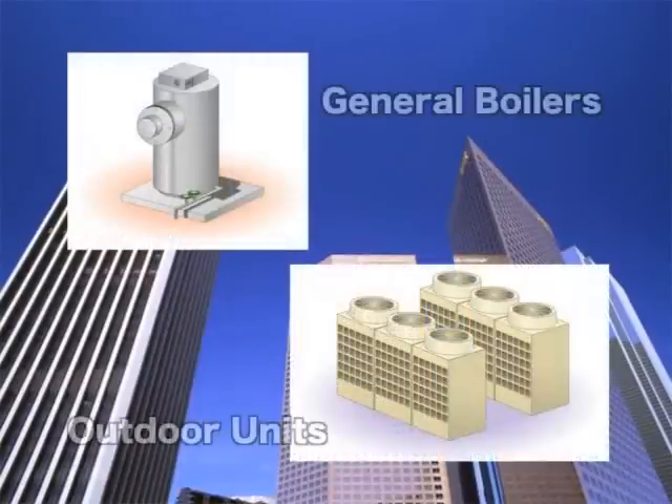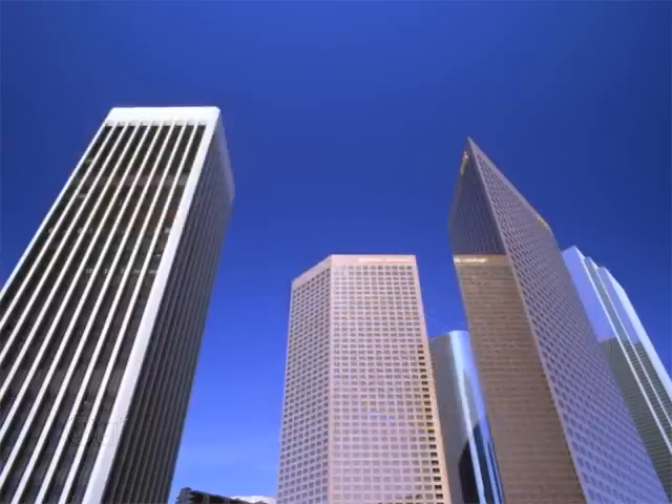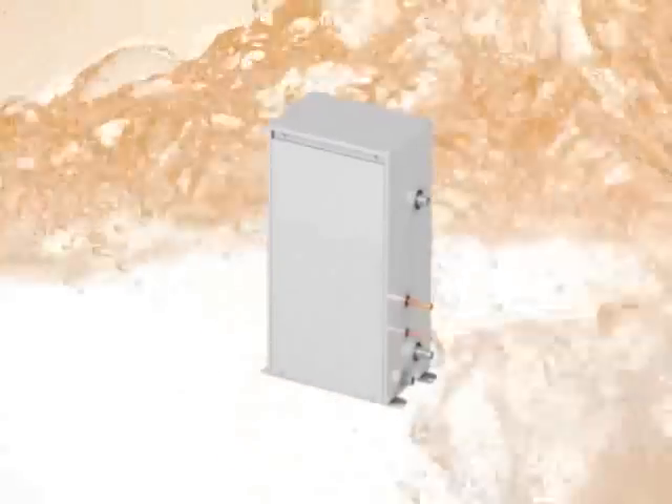A conventional system required an air conditioning unit and a boiler to supply hot water, consuming energy individually, meaning they also required a large amount of energy consumption. To represent a system with the wiser use of energy, we launched a new air to water system which utilizes air conditioning heat pump technology.